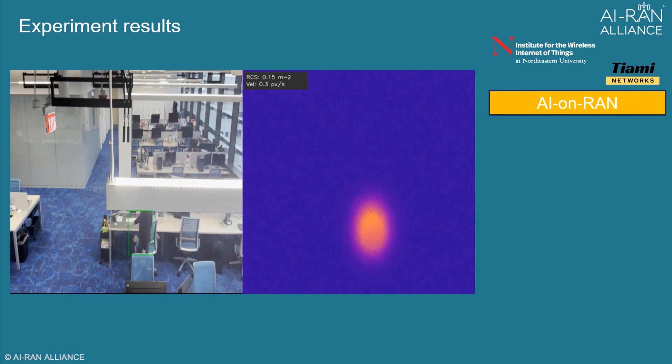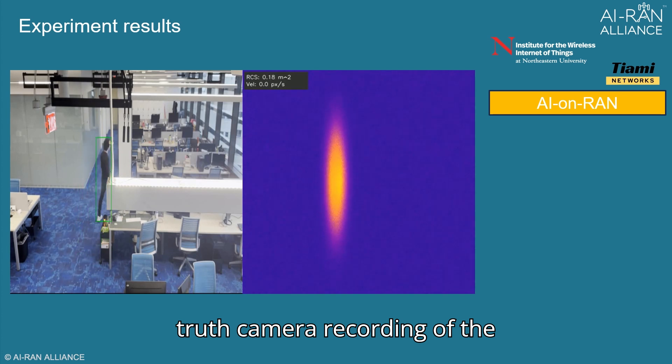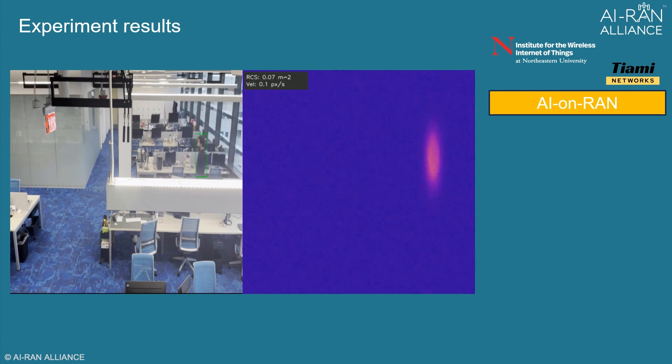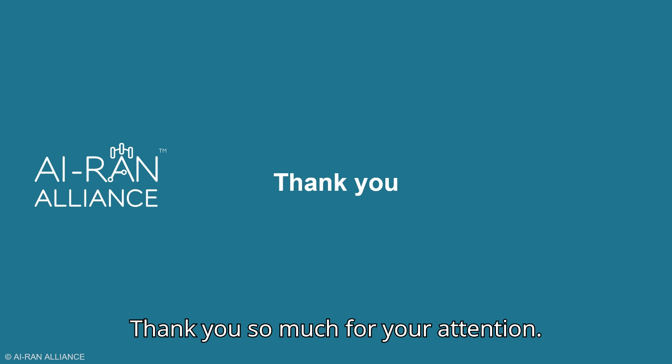We can see the results where on the left side we have the ground truth camera recording of the target moving around the room, while the sensor's result is shown through a heat map on the right side. Thank you so much for your attention.